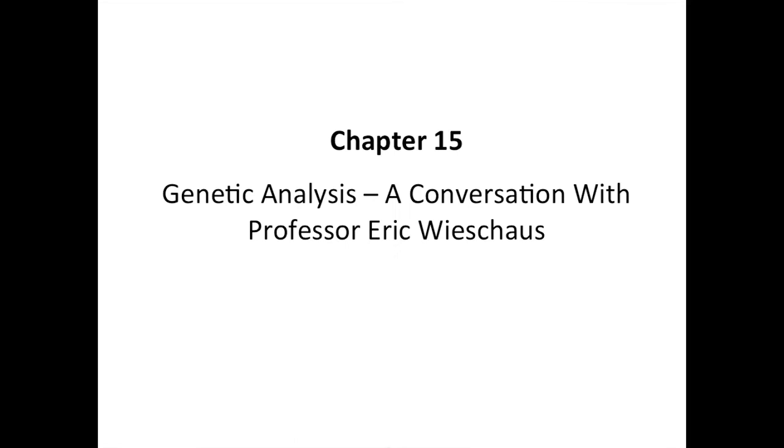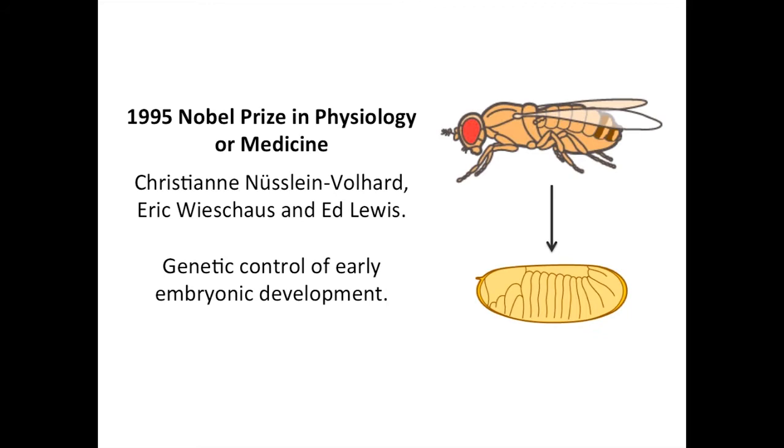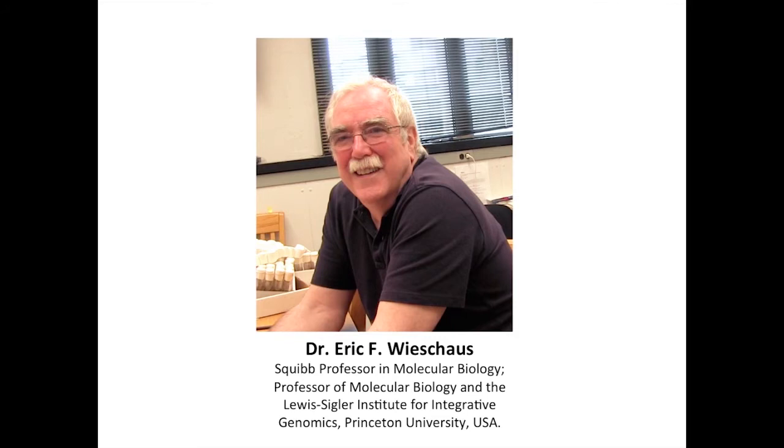Chapter 15: Genetic Analysis — a conversation with Professor Eric Wieschhaus. In 1995, the Nobel Prize in Physiology or Medicine was awarded to Christiane Nusslein-Volhard, Eric Wieschhaus, and Ed Lewis for their work elucidating the genetic control of early embryonic development. Their studies began in fruit flies but have provided profound insights into the development of all animals. In this video, Eric Wieschhaus talks about genetic analysis and his work with Janine Nusslein-Volhard on their groundbreaking embryonic patterning screen in the fruit fly Drosophila melanogaster.